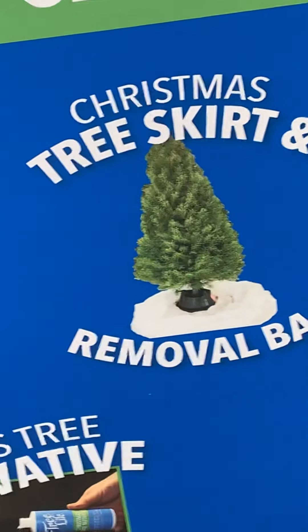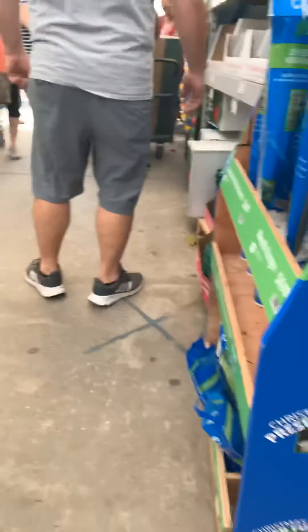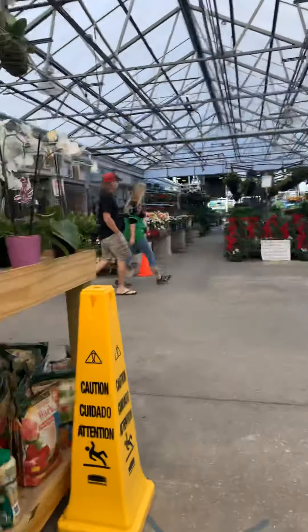Christmas tree skirt. This place is weird. I don't remember coming in here to pay for the tree last year. We do sell wood for those. I don't know, I guess it's been a while. I think it's like seven bucks.